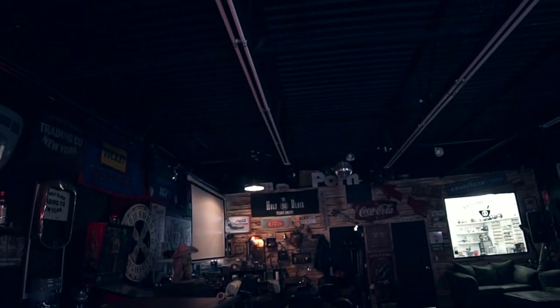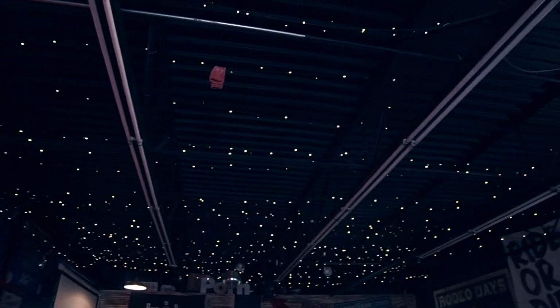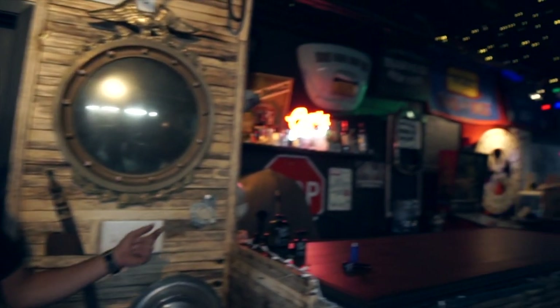One of the first things we did when we moved in was rent a commercial spray gun and spray this entire place black — the walls, ceiling, and floor. Then we ran about 5,000 LED lights between the trusses in the ceiling. When you turn the lights off, they have a little star effect, so when we're having a party here with music going, we've got DJ lights and a great atmosphere.